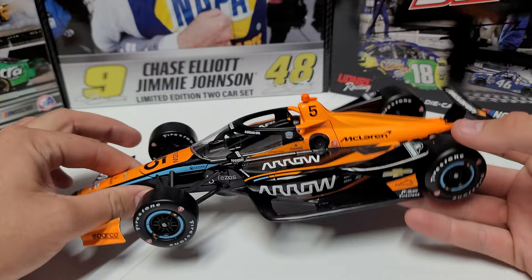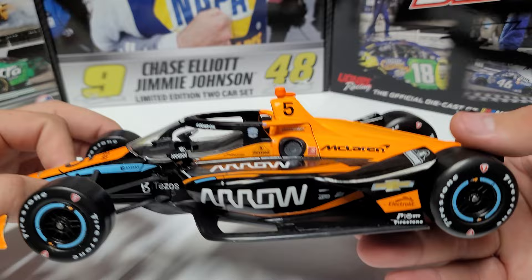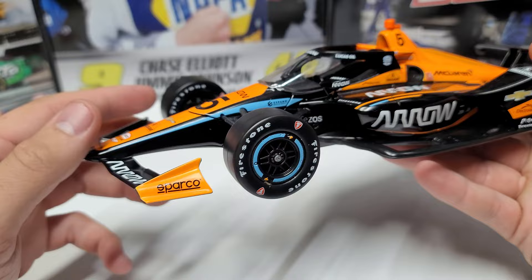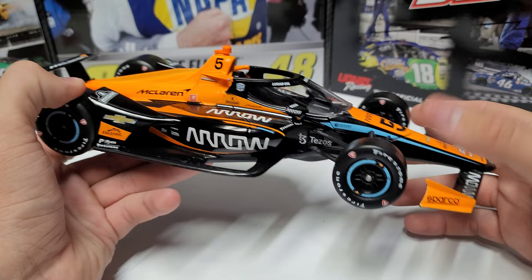I picked this car up — it was a little tough to find, because last year's cars, once IndyCars sell out for the year, they really do get kind of tough to find. But I was able to find one. We do have the McLaren orange here, we've got our number five, we've got Arrow on both the top and side of the side pods, and we do have the McLaren blue accents on the rims and a little stripe down on the side. We'll obviously get more of that on next year's Kyle Larson car.